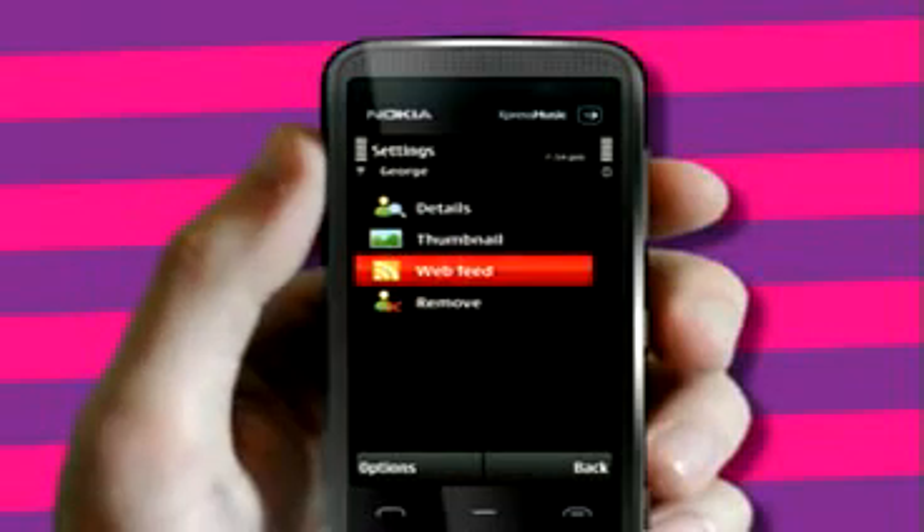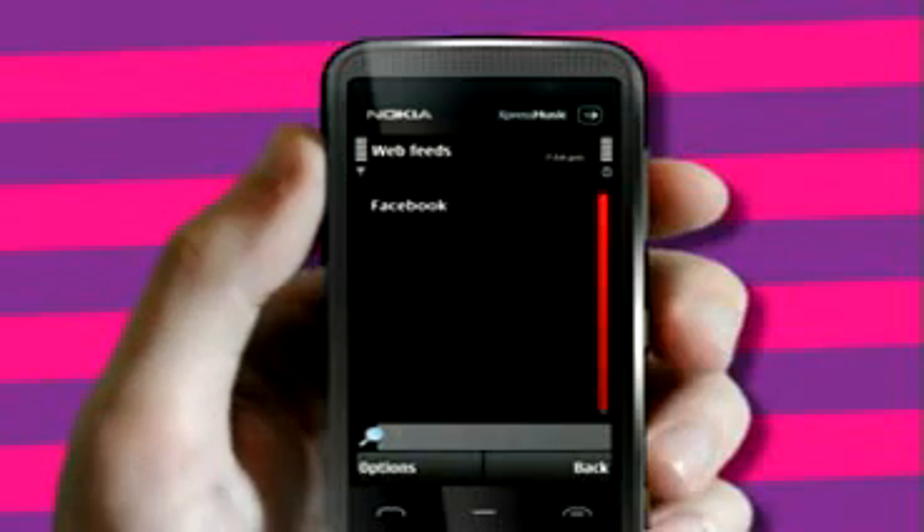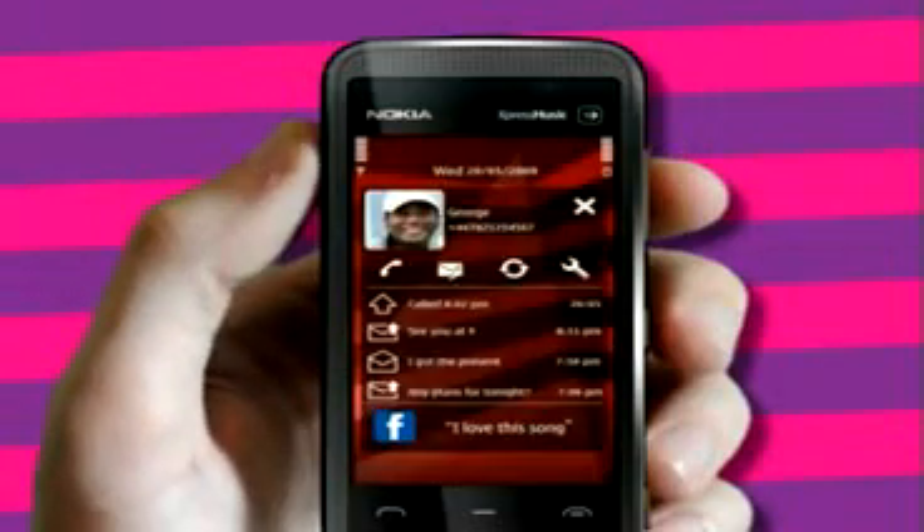Webfeed brings everything you love about social websites to your phone. You can easily add your friend's Facebook profiles and activity to the home screen. Now you're always up to date with your friends.